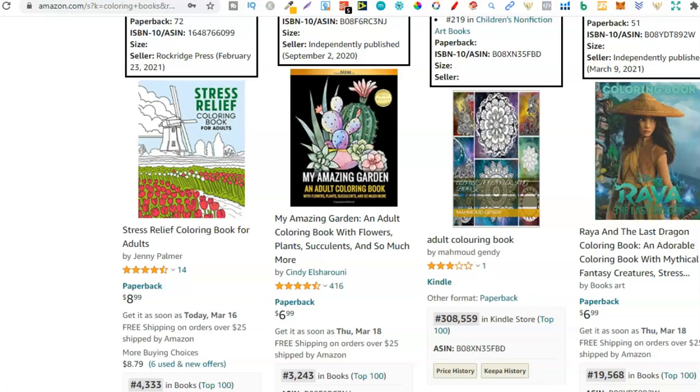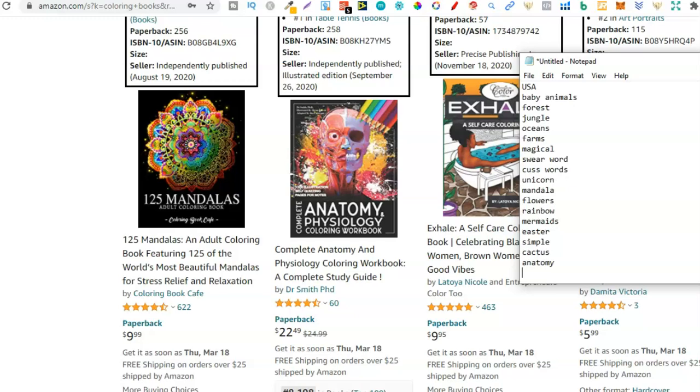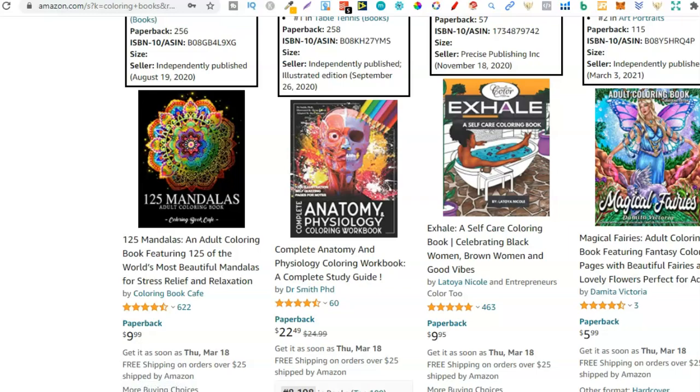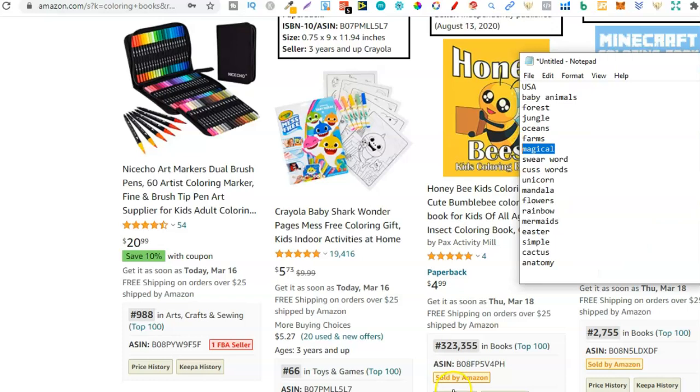More mandalas. Anatomy - anatomy colouring book, potentially another niche. Magical - I think we typed that down, yep, magical just there. Let's keep going, almost at the end. Bees - four reviews, got an okay BSR - let's try that one. Bees, let's put that down. Now what we're going to do is go right down to the end of the first page and then go back up to that first seller, because we're going to start looking even more for niches.